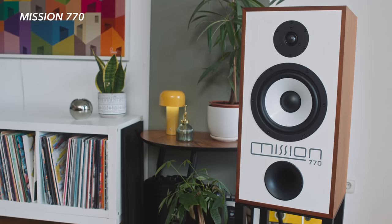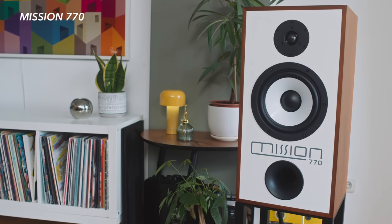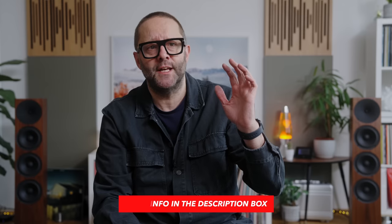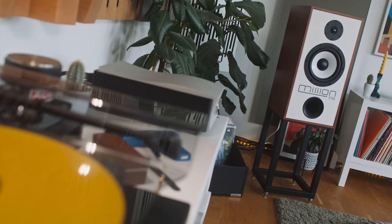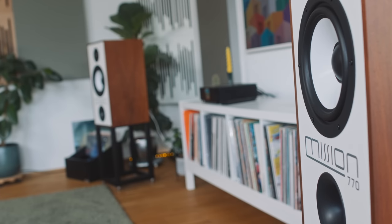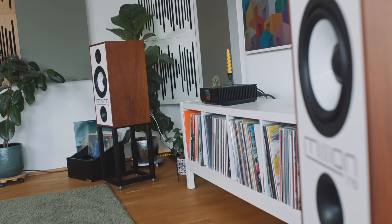By far the number one suggestion from my patrons was the Mission 770 loudspeaker — a throwback speaker designed by Peter Como for Mission. We spoke to Peter Como and I did a fairly extensive review, which I'll link below. Essentially it's a Mission 770 designed to look like the original but featuring modern driver and crossover technology. Because this is a throwback speaker, it really appeals visually to a lot of people, though some don't like the Mission logo across the front when the grills are off.